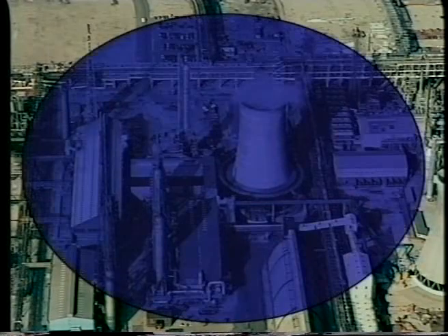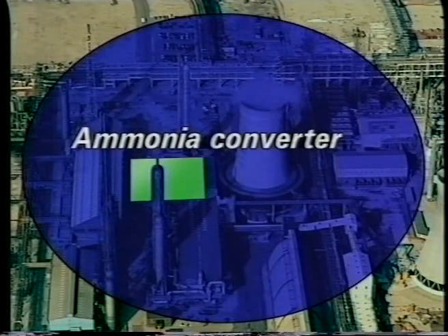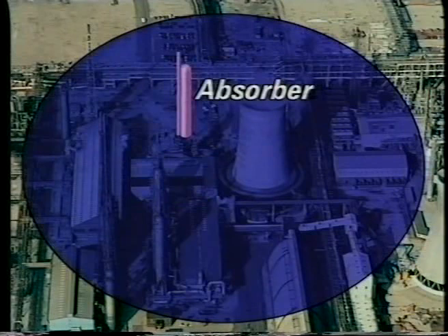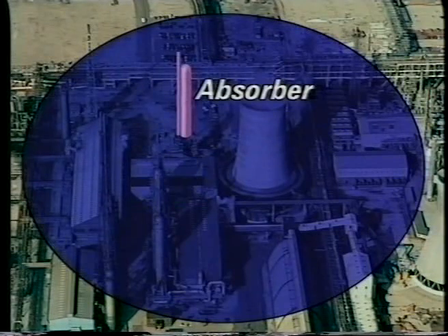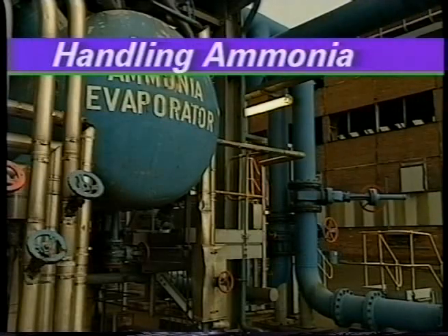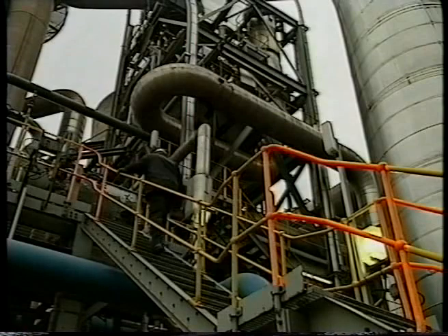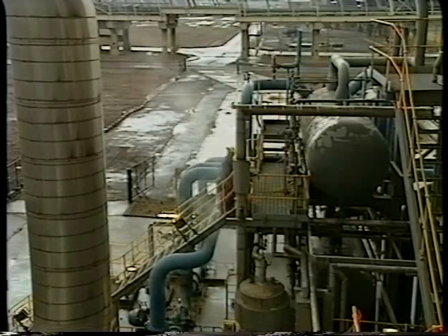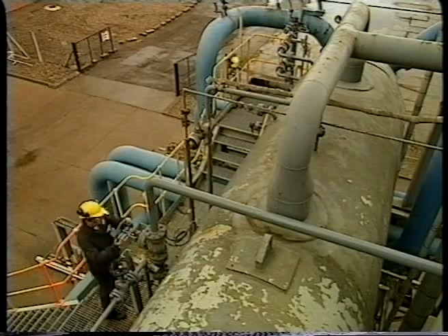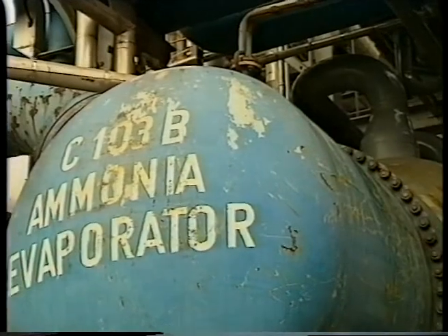At the Billingham site, liquid ammonia is fed to the evaporator here. Ammonia is mixed with air here and passes to the converter. This is the absorber. Liquid ammonia is fed directly from the ammonia plant which is close by on the same site. It is evaporated in this vessel using heat from the hot water produced later in the process.